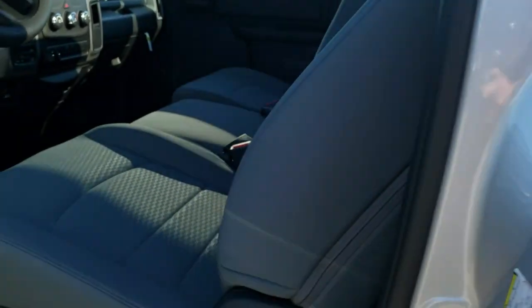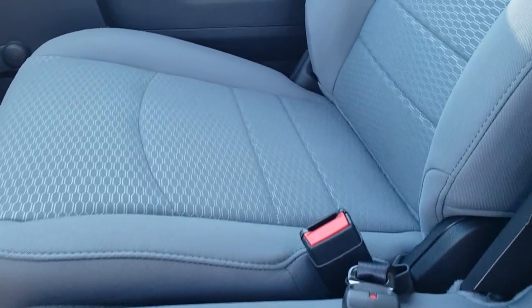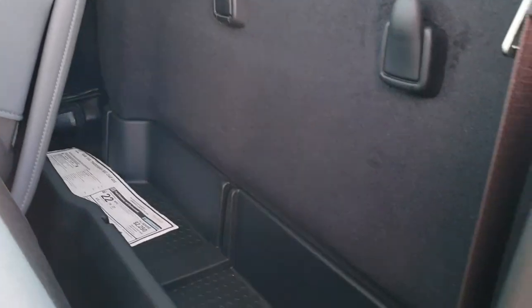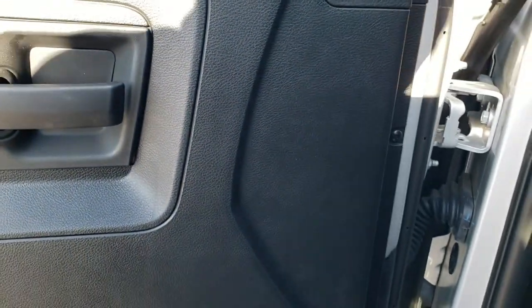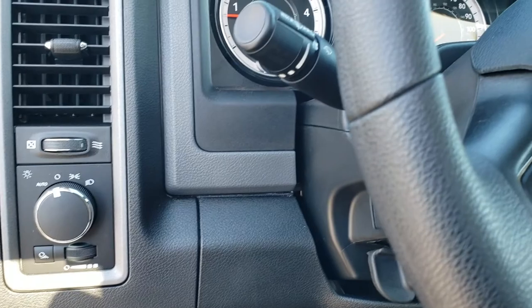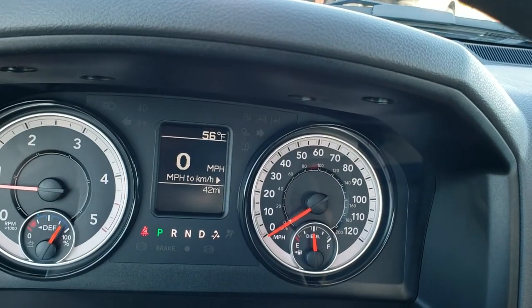Inside, the Tradesman package gives you a gray cloth interior. There are no rips or tears on the seats — really nice condition. You get some storage space behind the seats as well as LATCH tether anchors and a storage bin back there. This one has manual locks and manual windows, and it does have auto headlamps. As we hop inside the truck, you can see it indeed has only 42 miles on it.